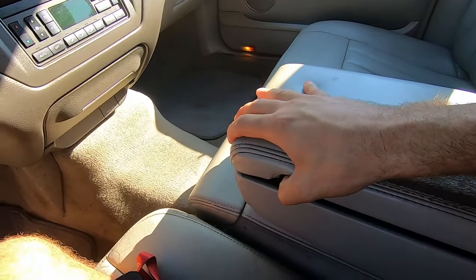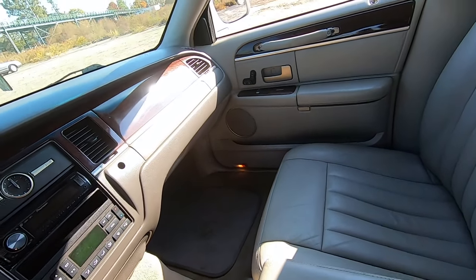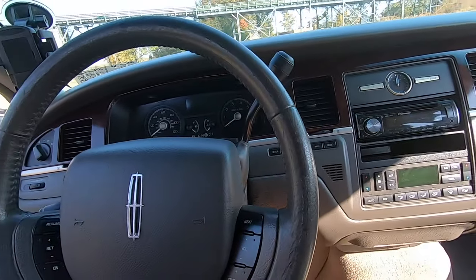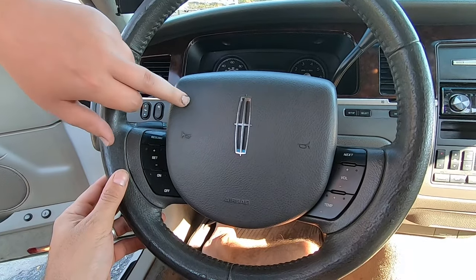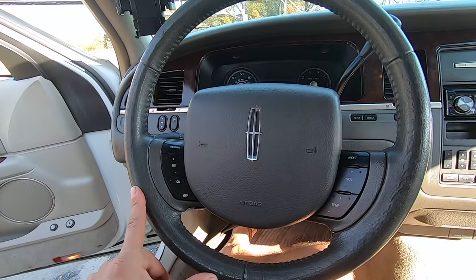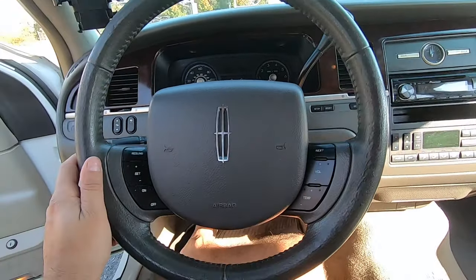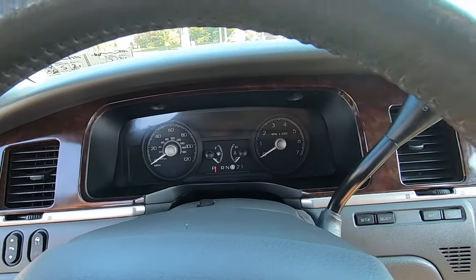We've done so many Crown Vics that I forget all the nice things the Lincolns have. The rear climate vents are there but no screen or controls in the back. Any future interior plans besides the stereo? Probably replacing the steering wheel with the wood grain — if I can find one in this color. The only ones I can find are in a light tan. If you do find one in this color, call me — I'll buy this one off you because it matches my Mercury's interior color.